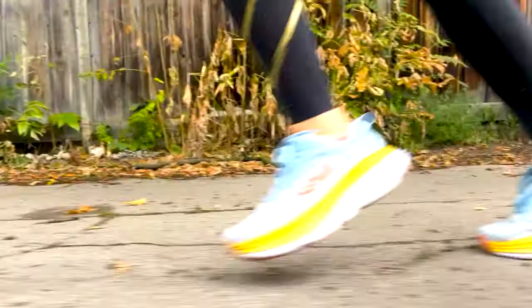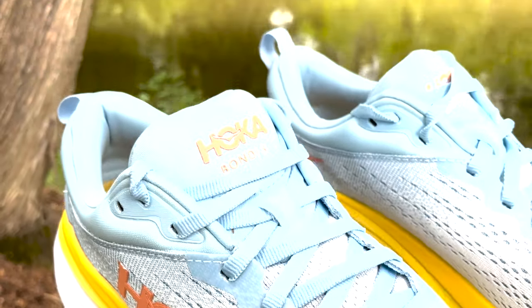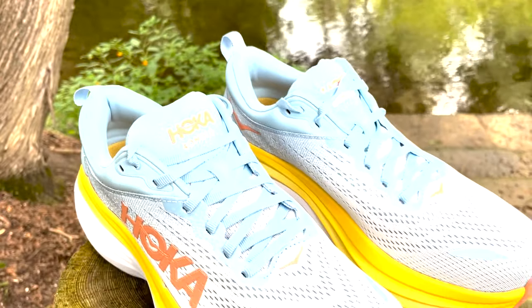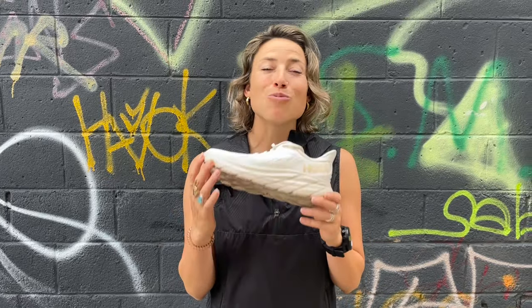If you stand for long hours — say you're a teacher, a nurse, or you work on set — you're going to want to check out the Bondi 8, because you really have that stability matched with max cushion. My personal favorite would be the Clifton 8. I find it to be a really nice, well-rounded shoe that's good to run in but also wear on the daily.